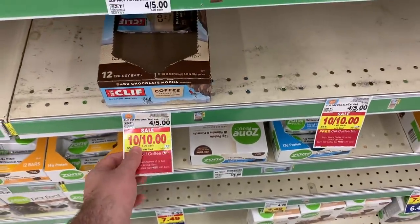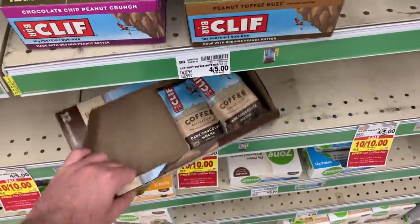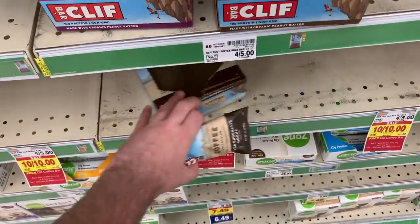Awesome deal on the Cliff Mocha Bar — or really any of the Cliff Coffees. As you can see, my store is pretty wiped out except for the Mocha one. They are 10 for $10, and there's a 50 cent Ibotta for any Cliff Coffee, making it 50 cents each, which is a good deal.